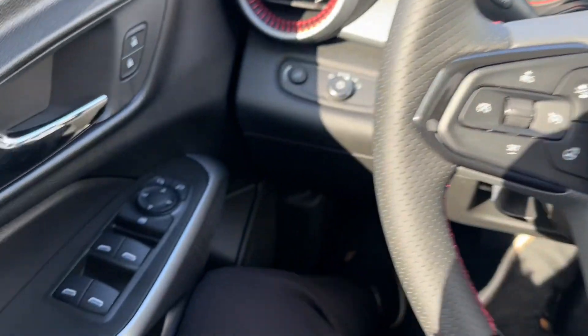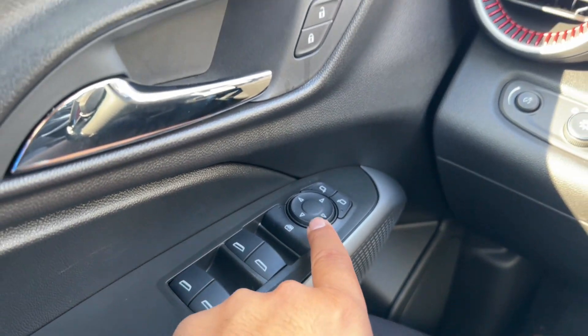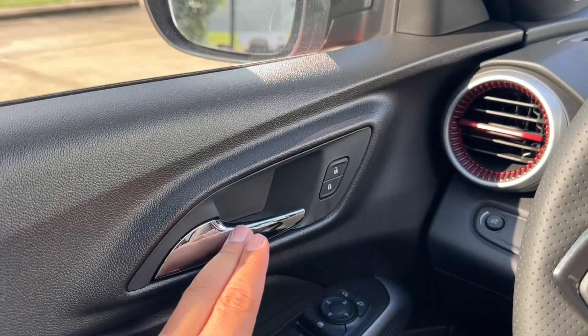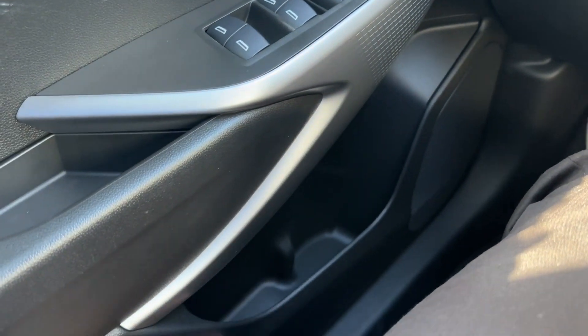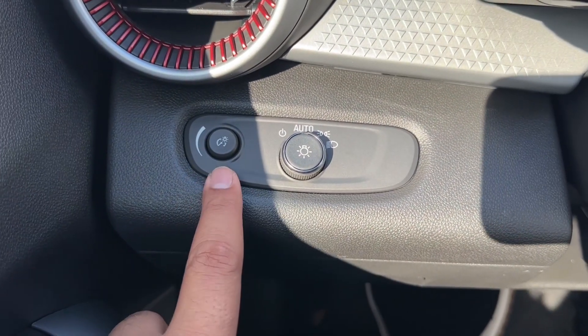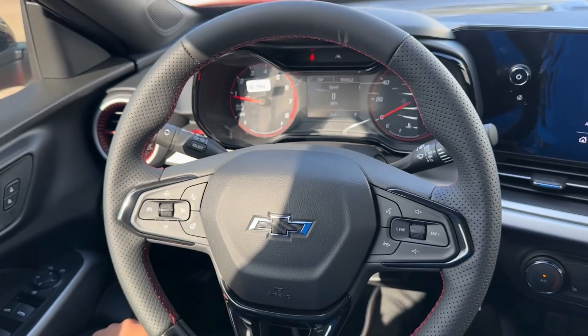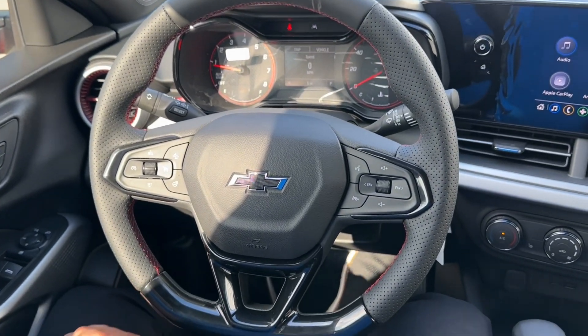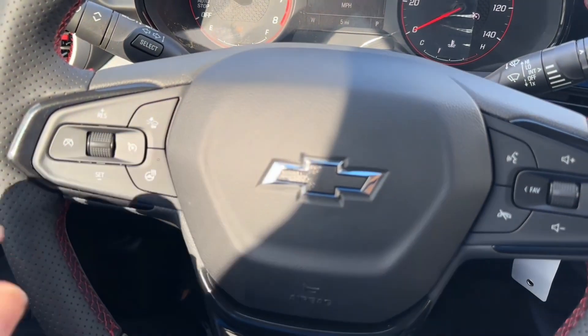On the driver door you have the window controls, and right above it you have the rear window lock and the mirror controls. You have a chrome door handle with lock and unlock, the door grab handle, and a bottle holder with small storage. On the left-hand side of the steering wheel you have your brightness control and your automatic light controls. The steering wheel is a three-spoke leather-wrapped wheel with gloss black trim and red stitching.